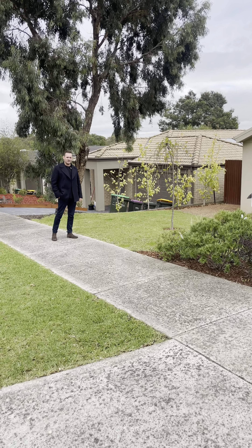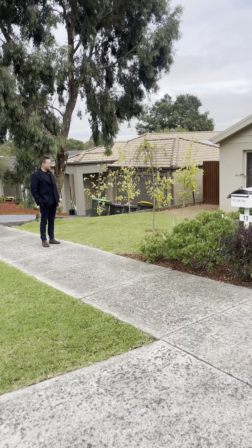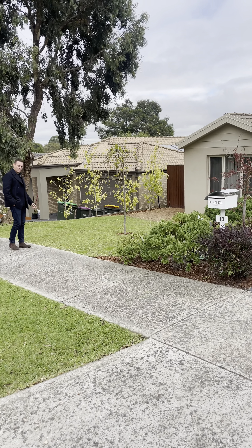Hi everybody, it's Paul Schwiley here and I'm at number 13 Foothills Street in Doreen today. A beautiful four-bedroom home, one living space on a 508 square metre block.